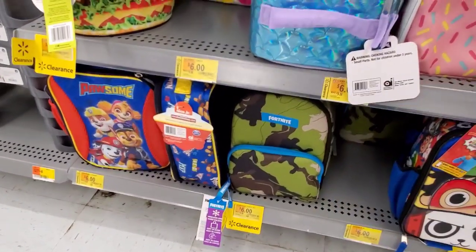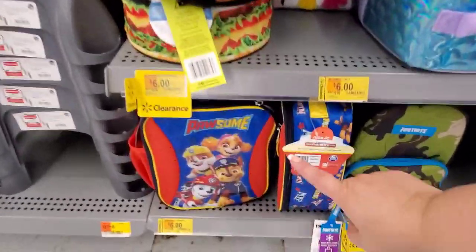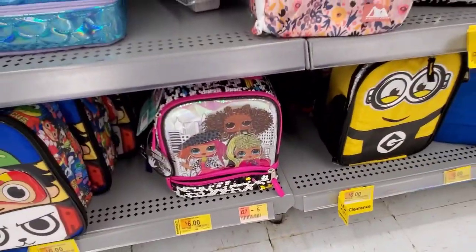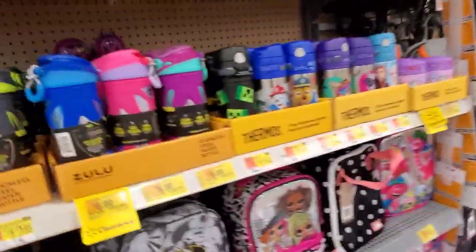There's a cool Fortnite one for $6 — my nephews are so addicted right now, it's all they want to do. We have Paw Patrol for $6, and also LOL dolls.